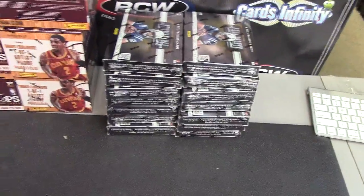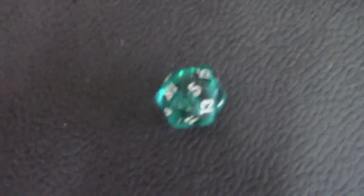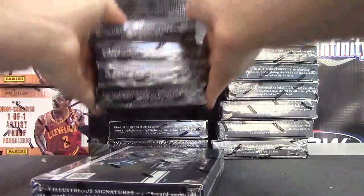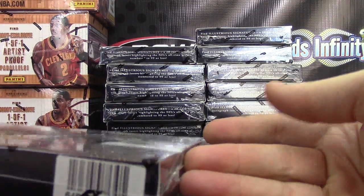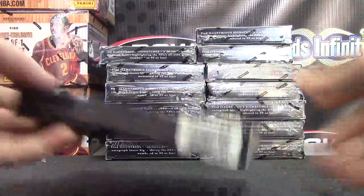All right, next up we have Kayla. It's going to be a 2012 Prominence — we have 14 left from the case. Here we go, box number one, two, three, four, five... that turns out to be box 65. There we go.